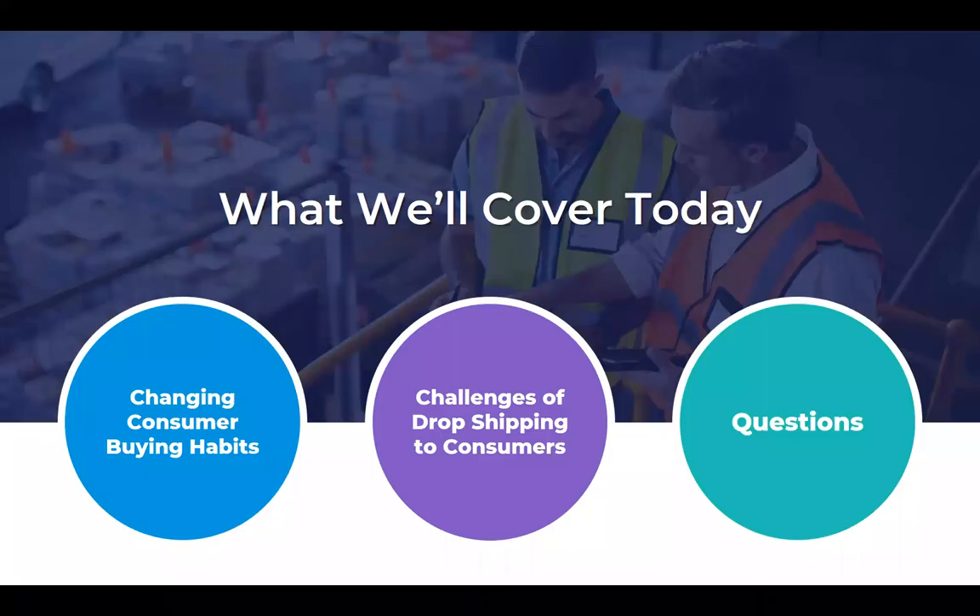So let's take a look at today's agenda. First, we'll look at the changing consumer buying habits that we're all seeing today, because that feeds into some of the challenges in terms of drop shipping to consumers, and then the solutions that you want to make sure you look out for during your selection of software. And then, as Vicky mentioned, towards the end we'll have some time for Q&A.